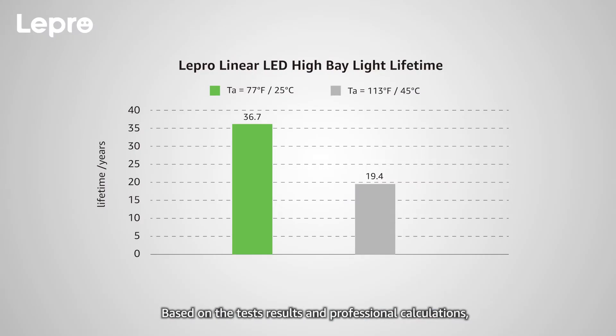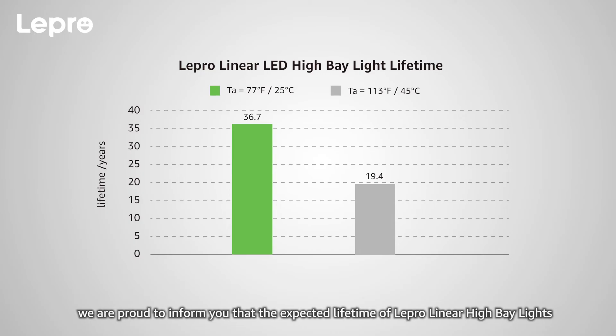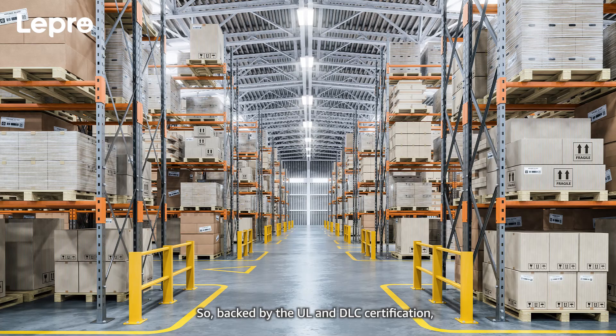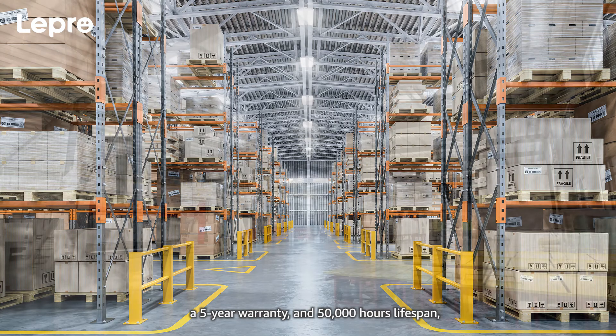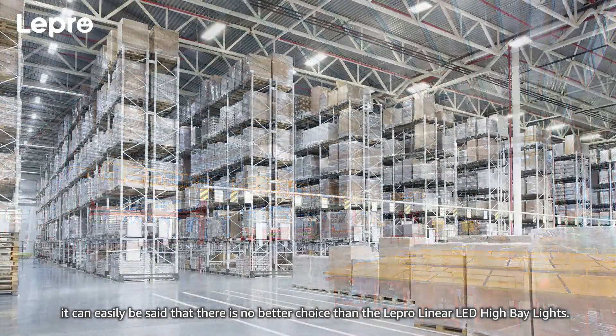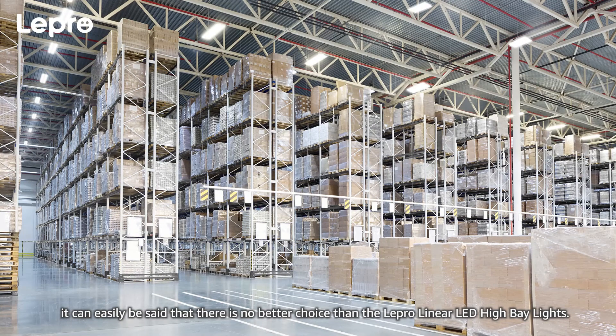Based on the test results and professional calculations, we are proud to inform you that the expected lifetime of Lepro Linear High Bay Lights extends as far as 36.7 years at 77 degrees Fahrenheit, working 8 hours a day. So, backed by the UL and DLC certification, a 5-year warranty, and 50,000 hours lifespan, it can easily be said that there's no better choice than the Lepro Linear LED High Bay Lights.